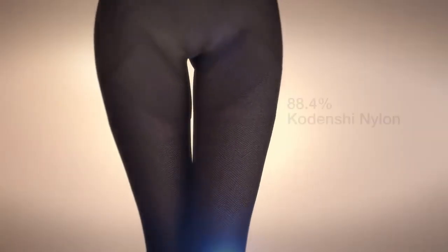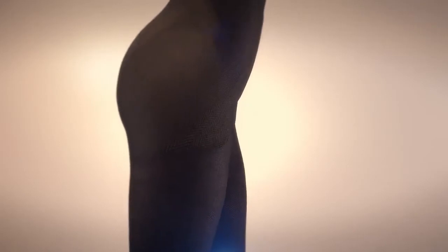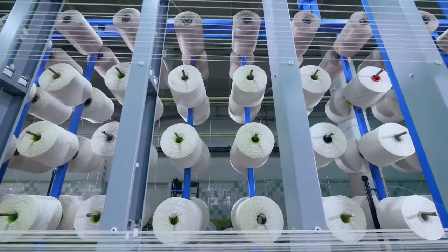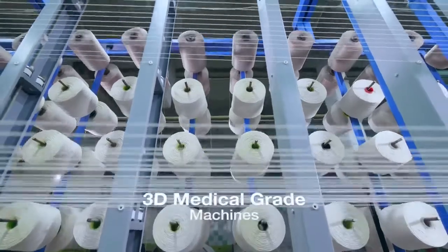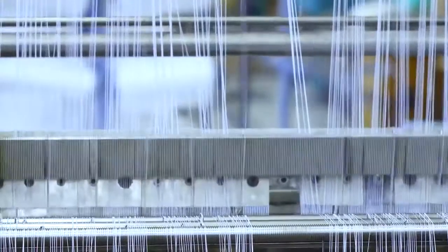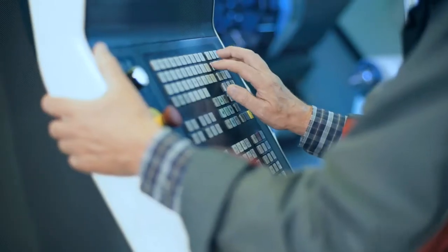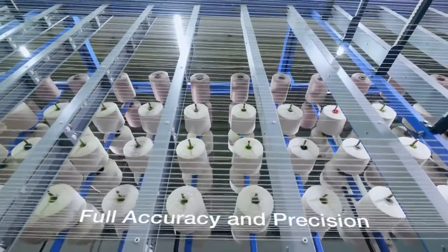Allora Pants contain 88.4% Kodenshi nylon, the highest percentage in its class for perfect functional efficiency. Allora Pants are tailored using 3D medical-grade machines from Italy. An advanced computerized knitting process ensures that Allora Pants are made with full accuracy and precision.